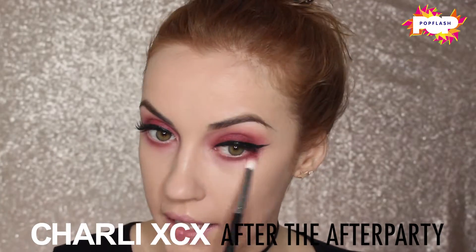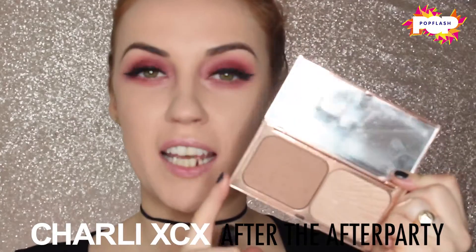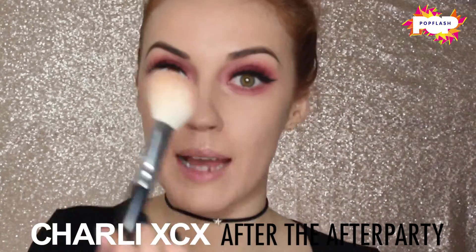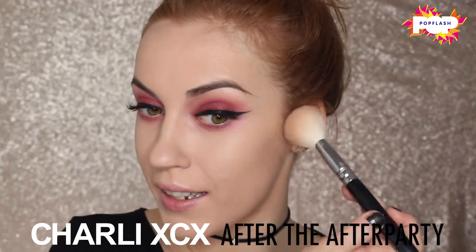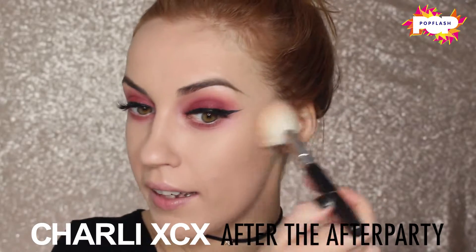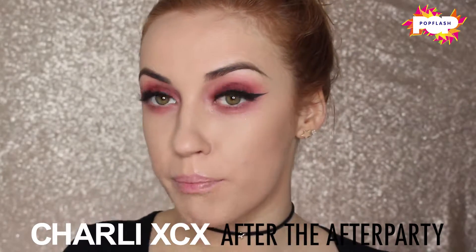I'm retaking the Charlotte Tilbury highlight and contour palette, and with my contour brush I'm just going to be adding a little bit of warmth into the cheekbones, so we're not completely pale — but not too much.